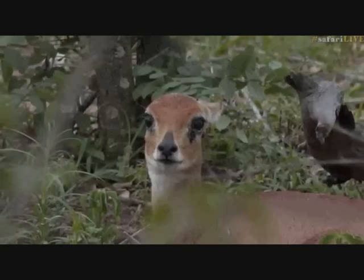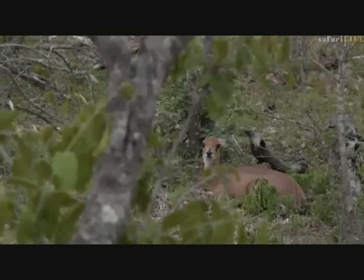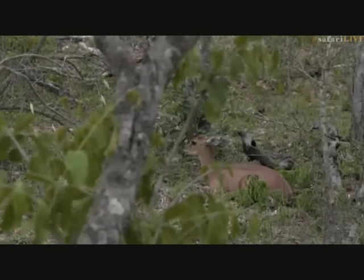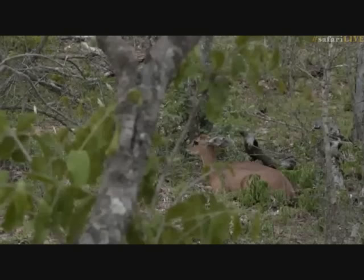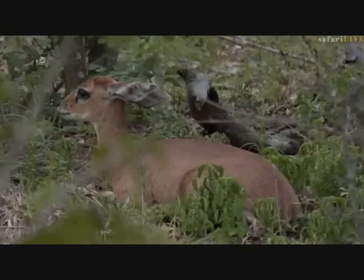James asks if a steenbok will only establish a territory once they've found a mate — yes, only when they find a mate will they settle down and establish a territory. A male might be in an area and then a female might join him, but generally it's only once they've established their mating pair that they defend a territory. Males defend against other males and females against other females. If a male encounters another female he might actually just mate with her.